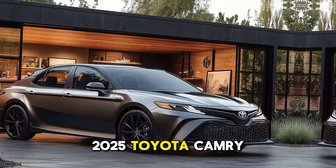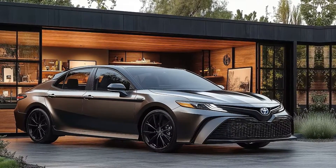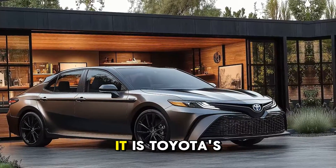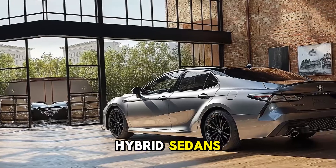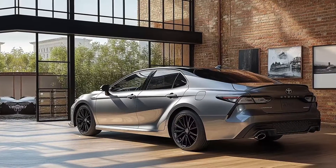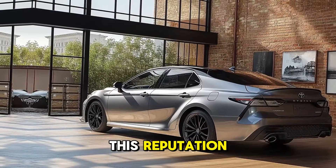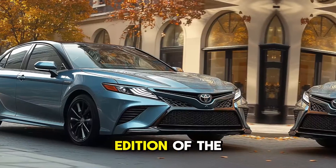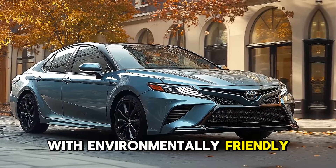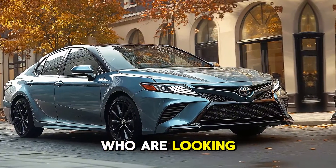It is Toyota's reputation for producing hybrid sedans that are dependable, fuel-efficient, and powerful, and the 2025 Toyota Camry Hybrid continues to establish this reputation. The most recent addition of the Camry Hybrid combines performance with environmentally friendly technology, making it an excellent option for individuals looking for a vehicle that offers the best of both worlds: fuel efficiency and dynamic driving.